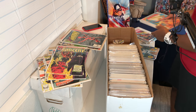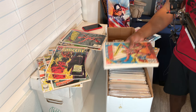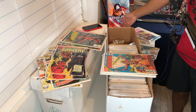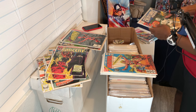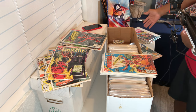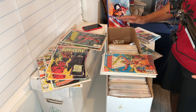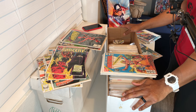Definitely some interesting books in this particular bin — a very eclectic mix. We found Chilling Adventures in Sorcery, Daredevil, a What If story, Doctor Strange number two, Where Creatures Roam, Midnight Tales from Charlton Comics — just eclectic stuff mixed in with Barbie and DuckTales. Really cool stuff, man. This collection is just a lot of fun to go through.